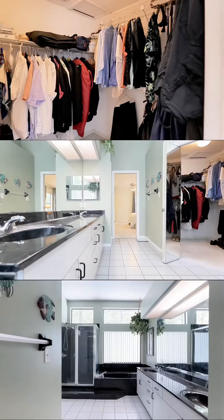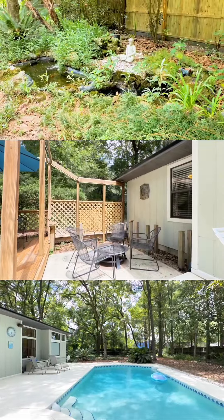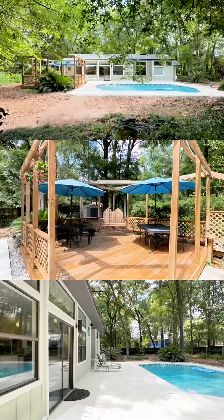Check out the master — there is so much room in here. You could put a king size bed easily with no problems at all and still fit plenty of furniture if you wanted to.